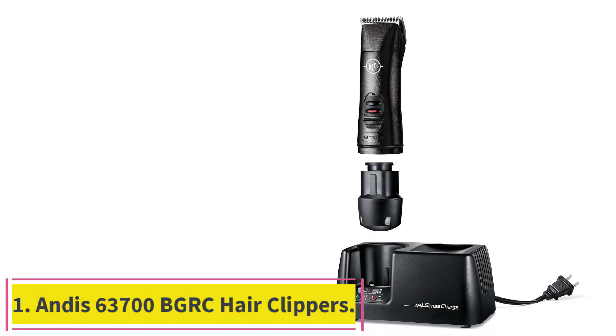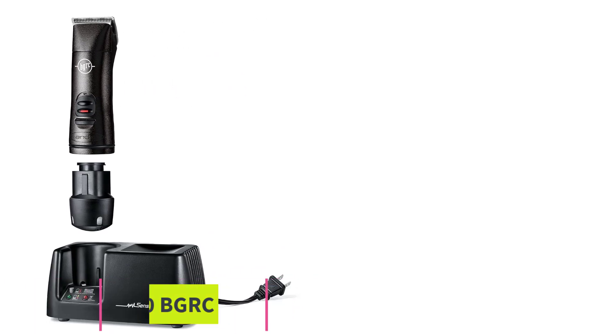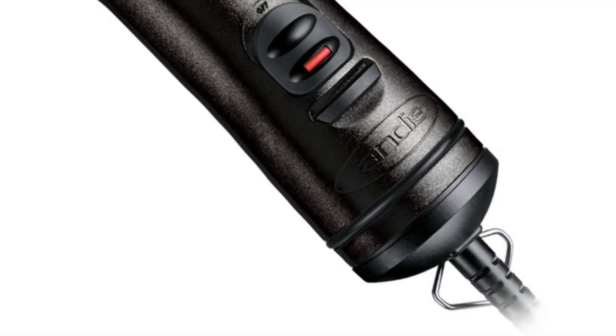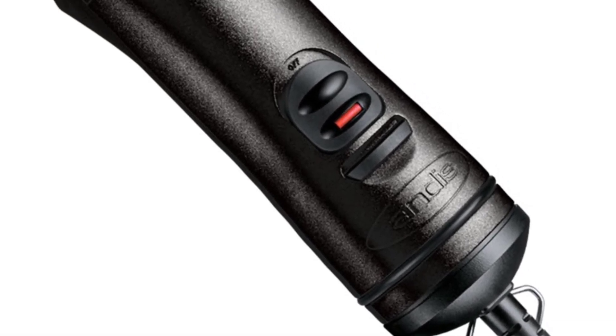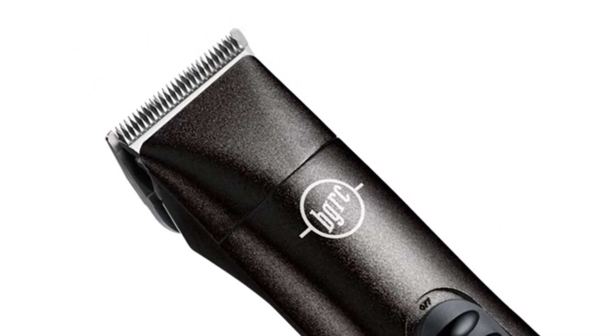Starting at number 1: the Andis 63700 BGRC Hair Clippers. These are made with beautiful ceramic blades that sculpt a great beard on the most sensitive skin.